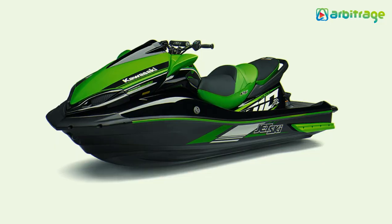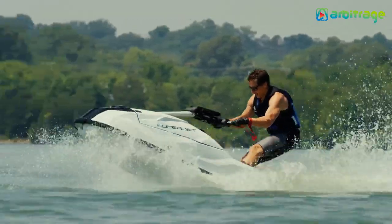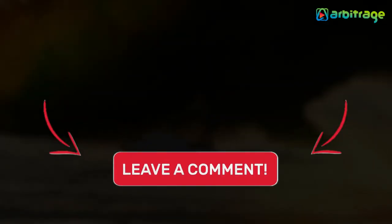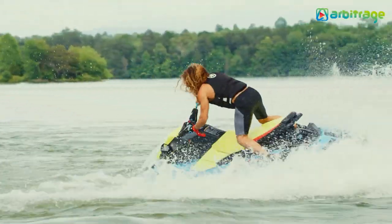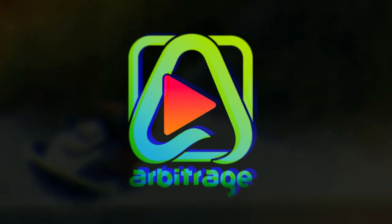So there you have it, the top 5 best jet skis for water lovers. Did you like water rides? Let me know in the comments below. I hope you enjoyed this video. Make sure to give it a thumbs up and subscribe to the channel for more. Thanks for watching.